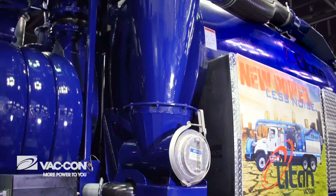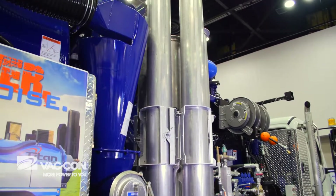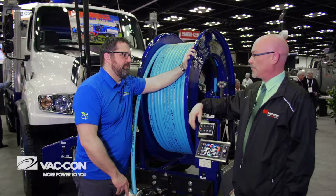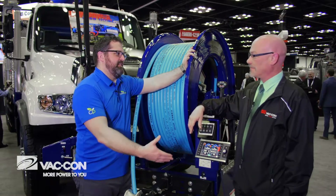That cyclone design is new for this truck as well — it's absolutely new. It's got two conical cyclones on each side and it will take any of the fines, really fine material, before it ever passes through the blower. Awesome new product here on the Titan from VATCON. Thanks again.